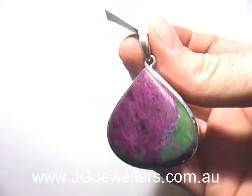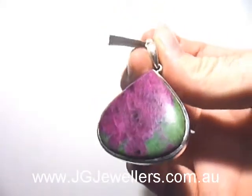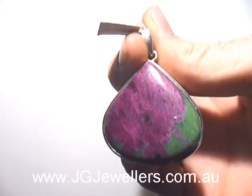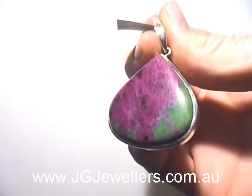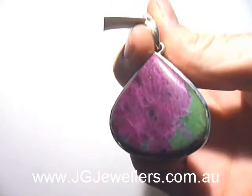Here we have a ruby zoisite pendant. It's a beautiful stone. You have the burgundy, which is the ruby — it's natural — and the green is the zoisite. So it's called a ruby zoisite pendant.